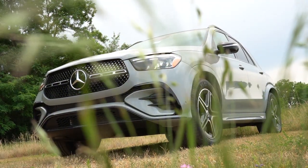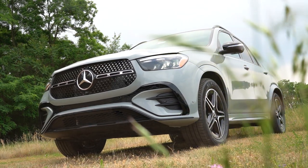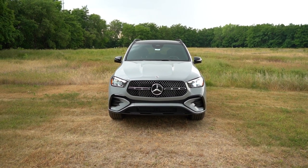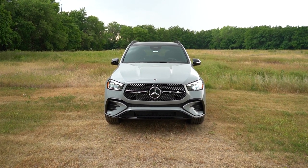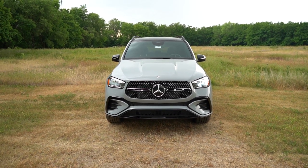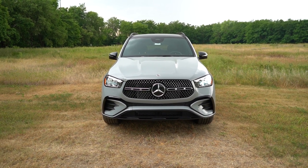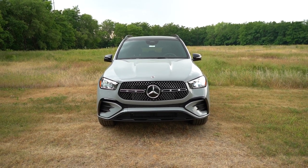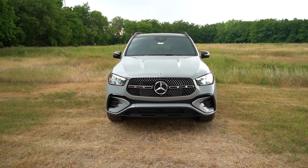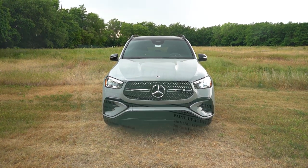Here she is — the new 2024 Mercedes-Benz GLE 350, finished in Manufaktur Alpine Gray, which is a $1,750 paint option. They've got some pretty cool colors for the GLE, and this is definitely one of them. It's a very matte pearl kind of color — I like it, I think it looks good. As always, let's start with where the GLE is made.